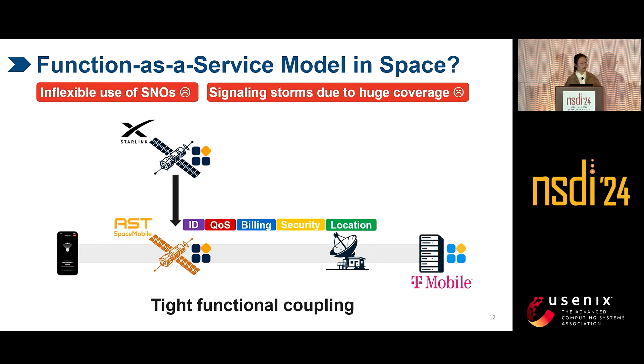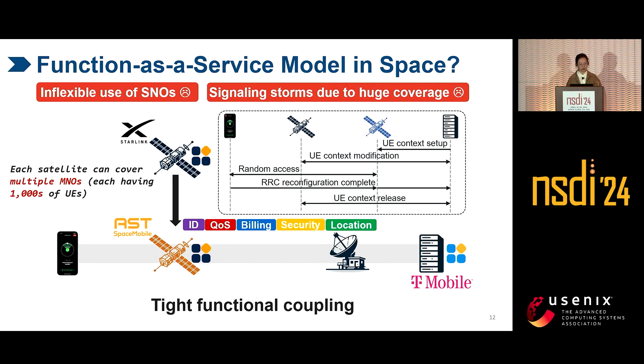Even if sessions can be migrated to continue UE service, SNOs will face the problem of signaling storm because each satellite can serve thousands of UEs. For multi-tenancy, each satellite may cover multiple MNOs, requiring per-UE session state migration to other satellites, resulting in a signaling storm. And the more MNOs, the more serious the signaling storm.